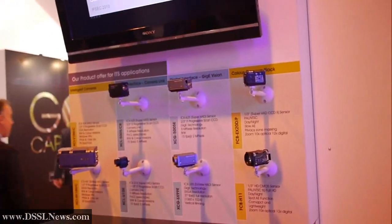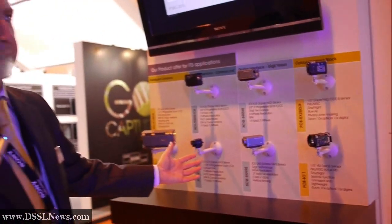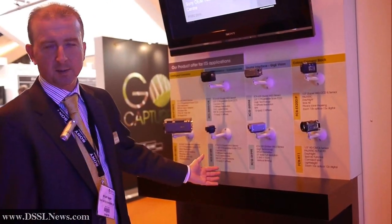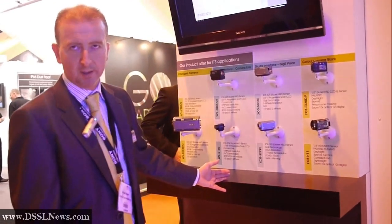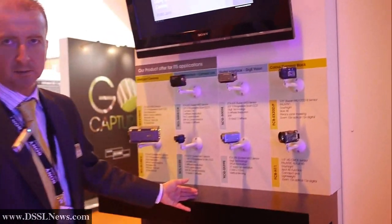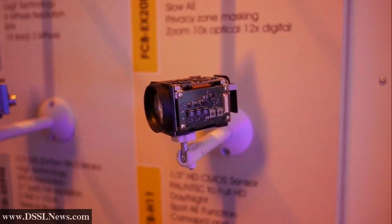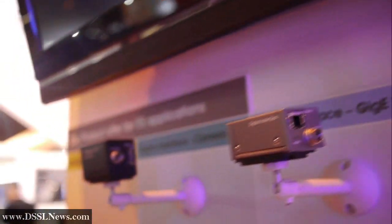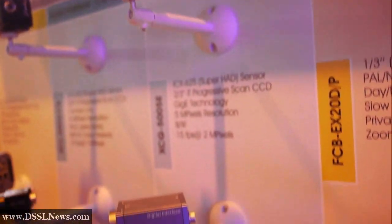In addition to our zoom camera modules, we also have a line-up of industrial vision cameras. These are particularly suited to intelligent traffic systems for applications such as number plate recognition and analysis of traffic data. We have three digital interfaces: Cameralink, Gigabit Ethernet, and IEEE 1394.